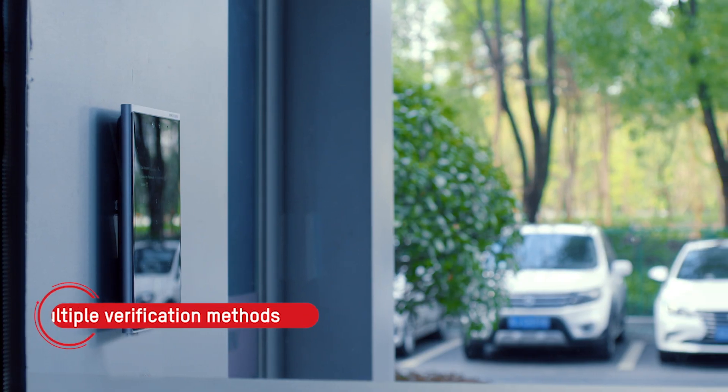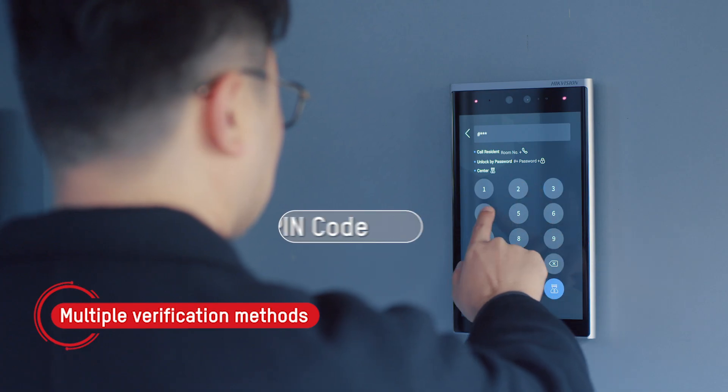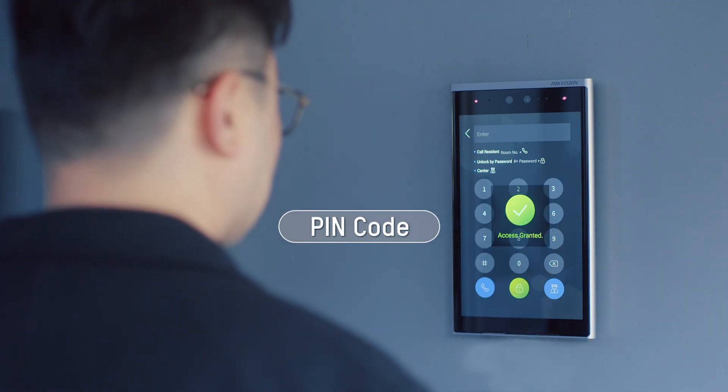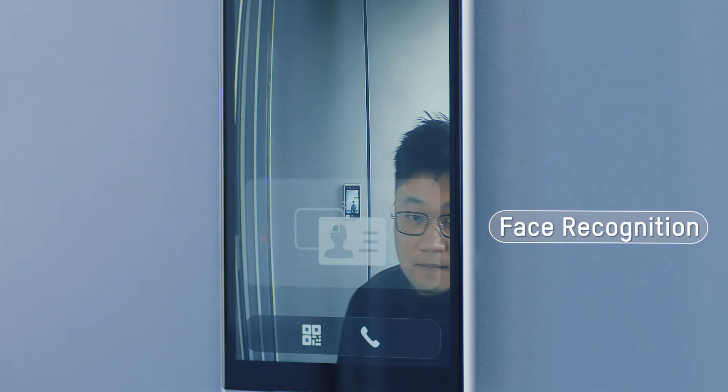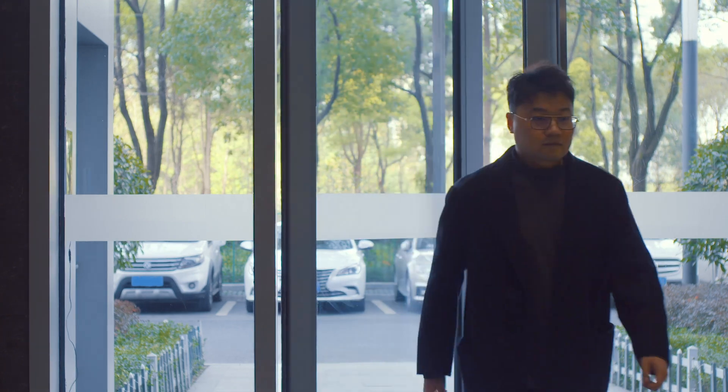For employees or registered visitors, multiple verification methods are available. These methods verify their identity and unlock doors, and include cards, pin codes, face recognition, and more for convenience and security.